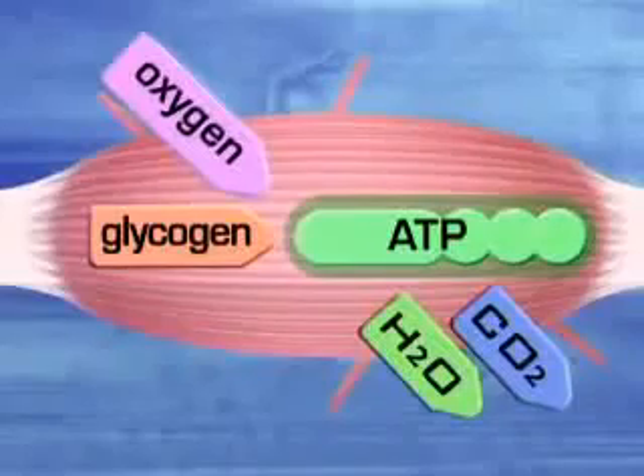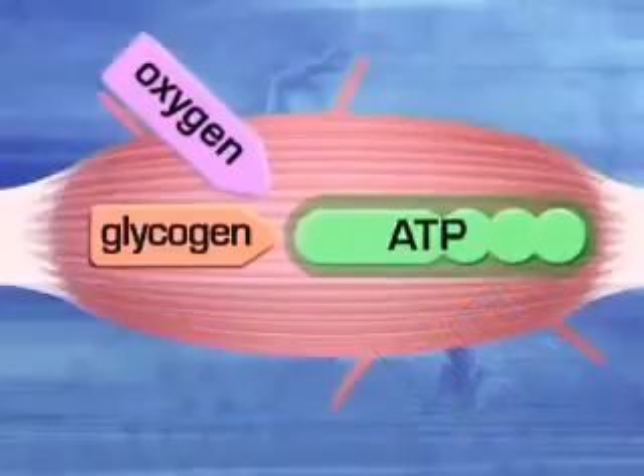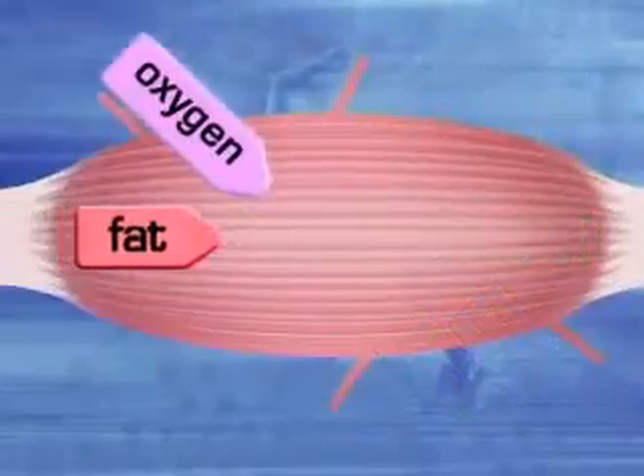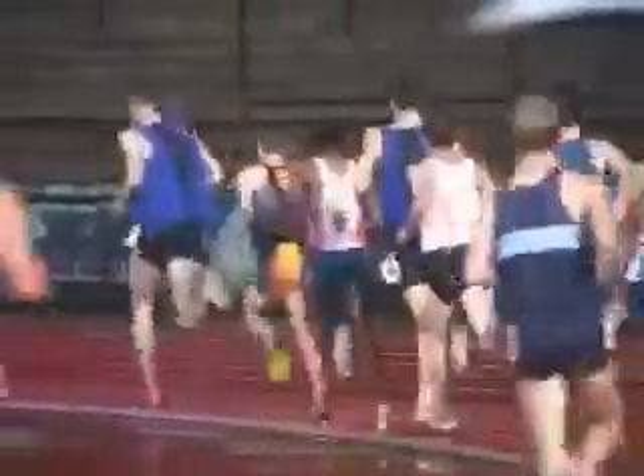But after about two hours of continuous aerobic activity, glycogen is all used up, and fat takes over as the source of ATP synthesis. Marathon runners say they can detect when this occurs in the body, and refer to reaching that point as hitting the wall.